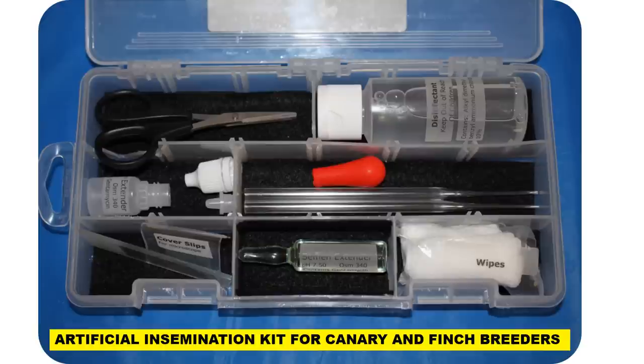Now I'll describe some components of the artificial insemination kit. The scissors in the upper left are used for trimming the feathers around the bird's vent area. As mentioned, the male's semen sample is very small at 0.01 of a milliliter, and it can easily be soaked up by just one feather. Most hens in full breeding condition have a brood patch and have already lost feathers around their abdomen and vent, but I have trimmed some Norwich hens that were still fairly heavily feathered.